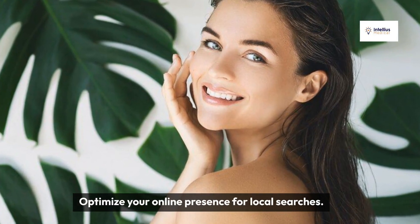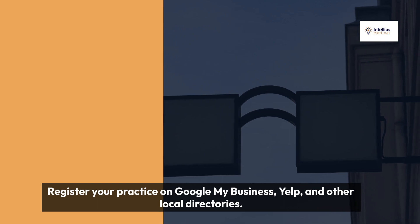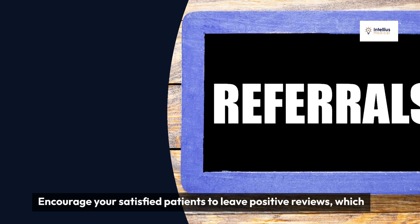Optimize your online presence for local searches. Register your practice on Google My Business, Yelp, and other local directories. Encourage your satisfied patients to leave positive reviews, which can boost your visibility.